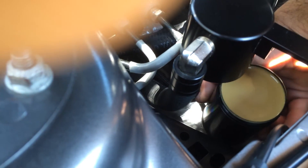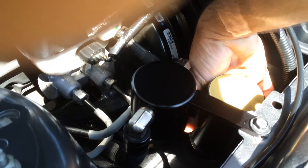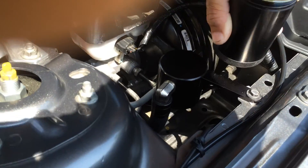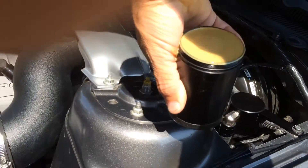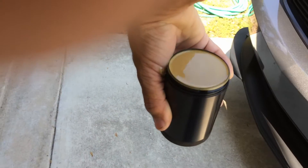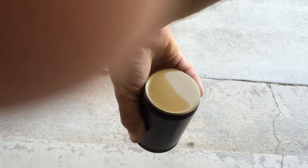Oh, snap — it's completely full. Shoot. So it looks like maybe I should check this more than once per oil change, I guess. The can is completely full.